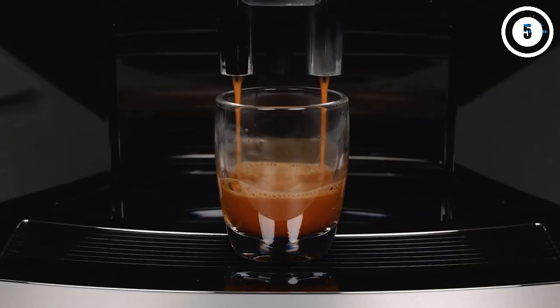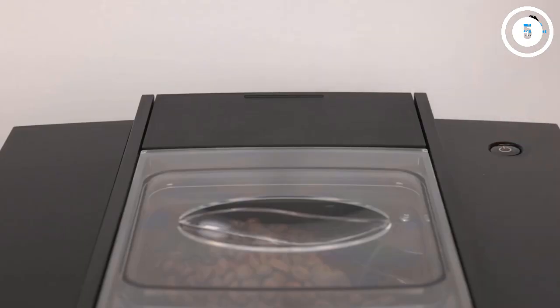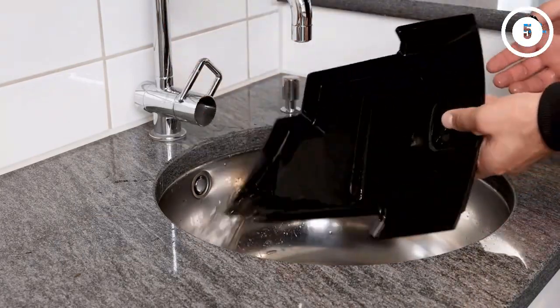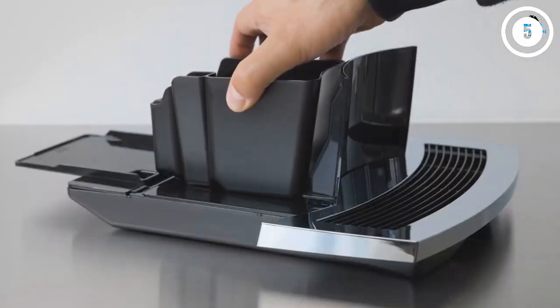With a smaller water reservoir and smaller hopper, you can get great black coffee or espresso for one at a lower price tag. Jura machines are definitely higher end, so not everyone will want to spend so much for just black coffee. If you are looking for more features, the other machines on this list will get you there.